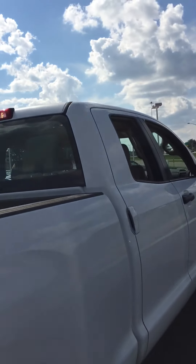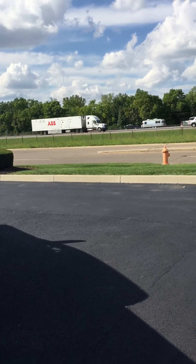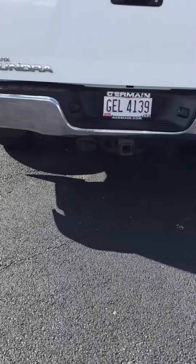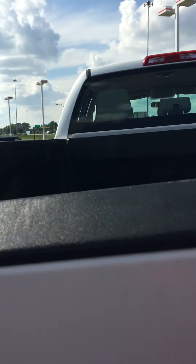There's your headliner. Coming on around the vehicle — that's actually the access cab, it's not the double cab — but here's the tailgate.